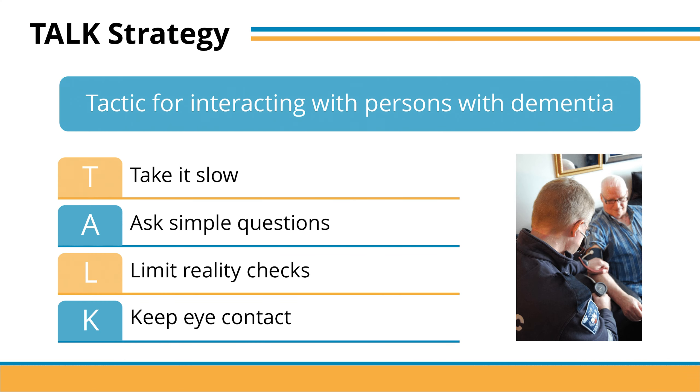In order to address these challenges that we just discussed, first responders should use the TALK strategy, which is a tactic for interacting with people with dementia.